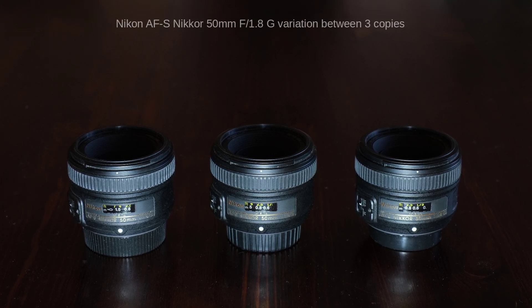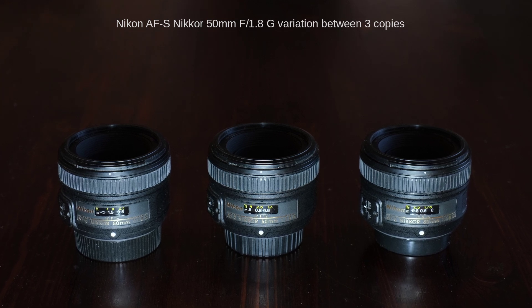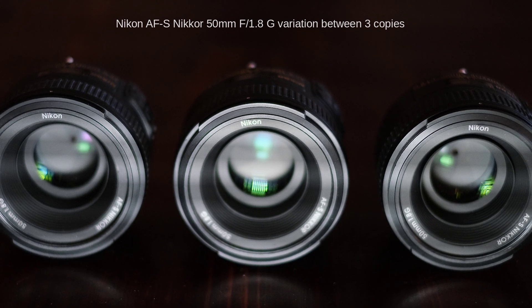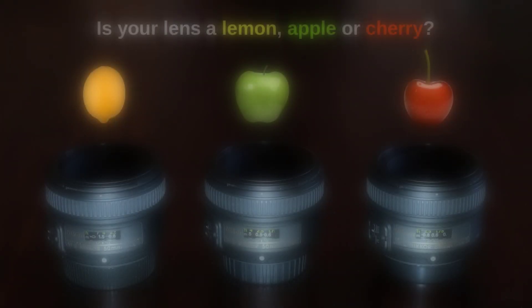Dear viewers of the Tomphoto channel. I recently compared three copies of a very popular Nikon prime lens, the AFS Nikkor 50mm f1.8G, in terms of their sharpness at f4.5. That video is linked below.